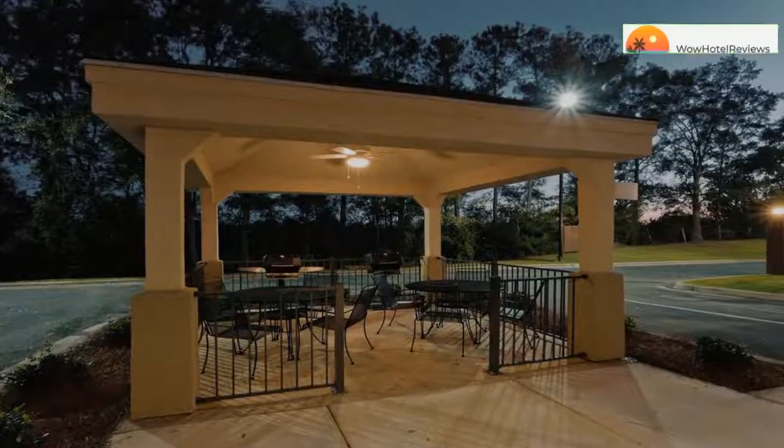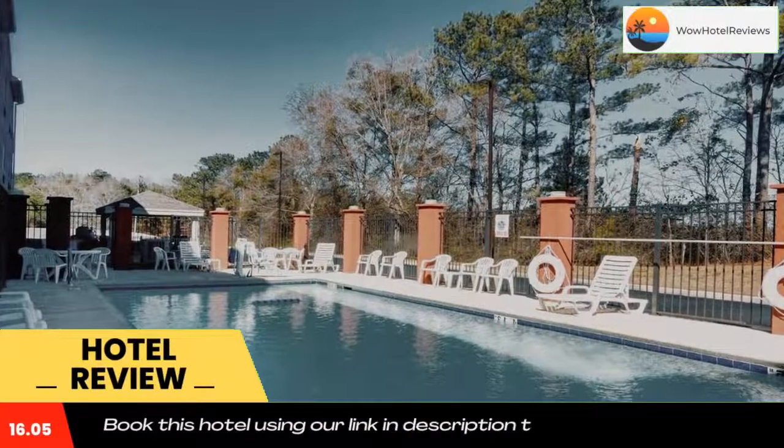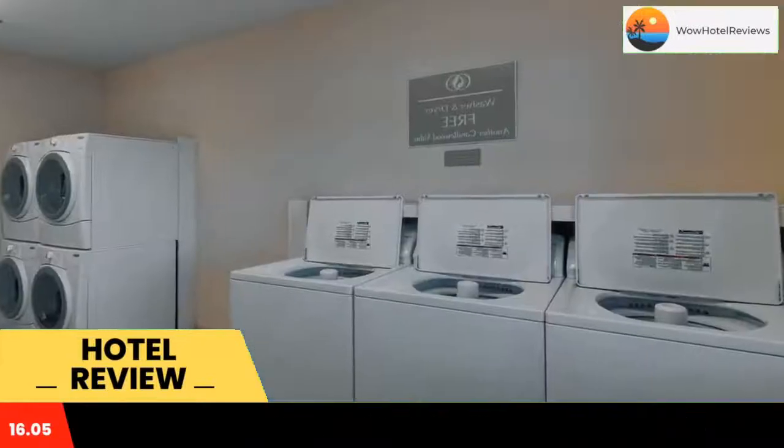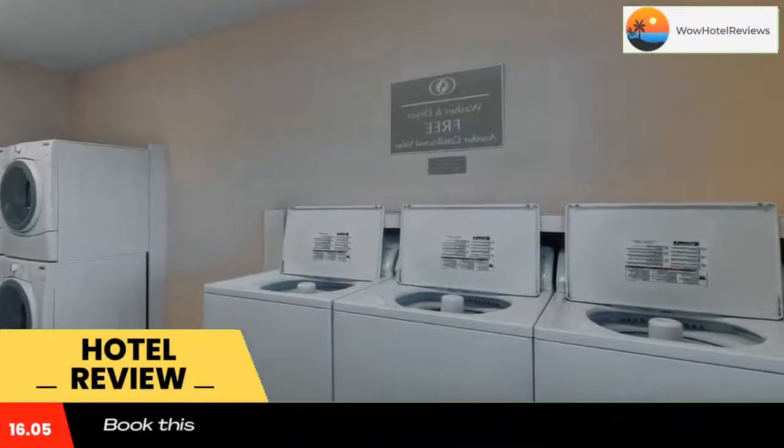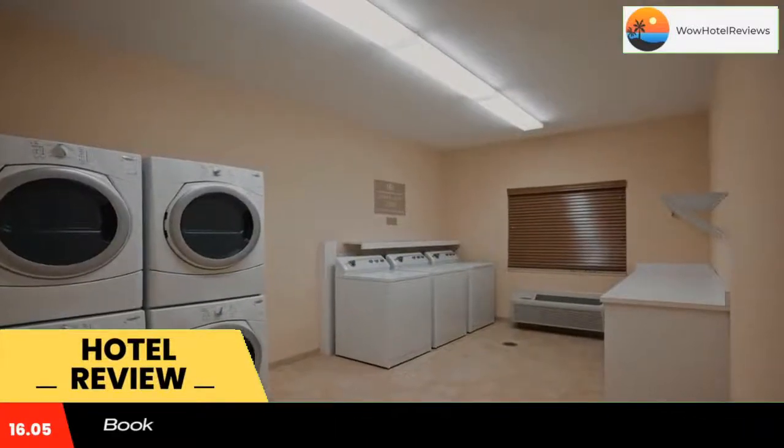Please use our booking.com link in the description to book the hotel and get special pricing. Some of the most popular facilities are pet friendly rooms and a tea and coffee maker in all rooms. This hotel is a five-minute drive from downtown Enterprise and 10 miles from Fort Rucka.